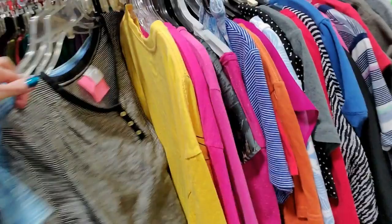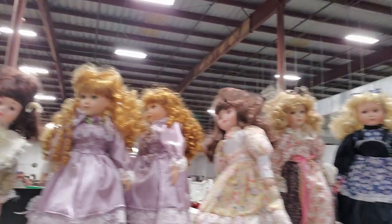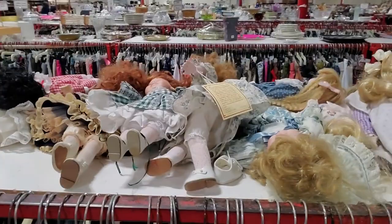That's creepy — it's like a creepy army. Here's a praying doll. I bet all these belong to the same person. Here are all the drunk dolls — they're passed out for the night. There's a whole box of dolls, the ones that have passed away. I bet all of that came from the same person.